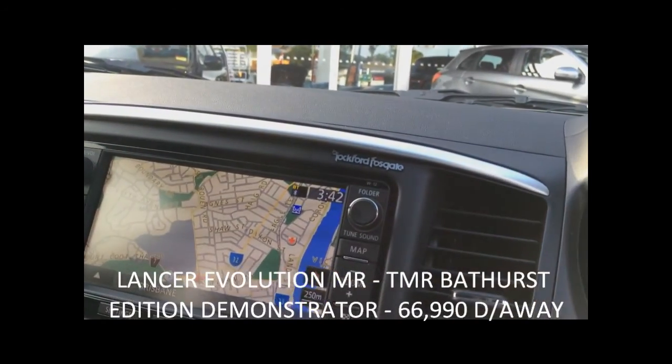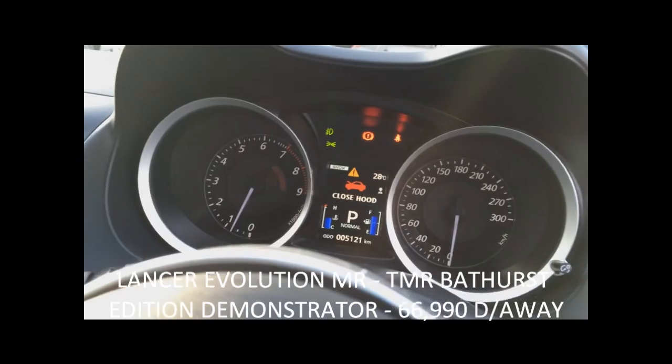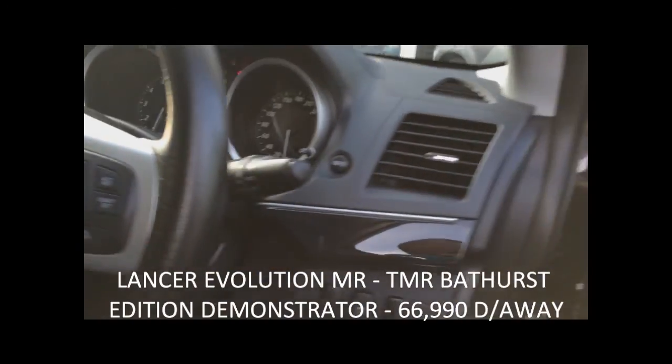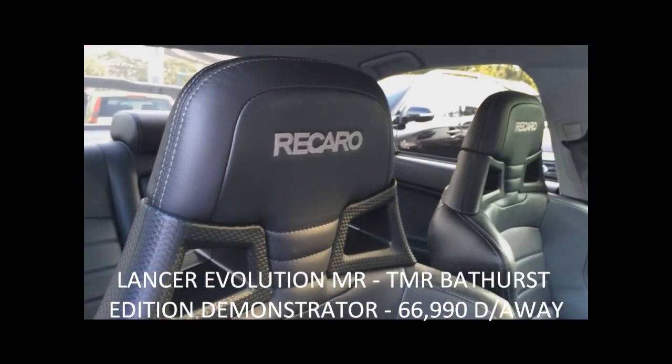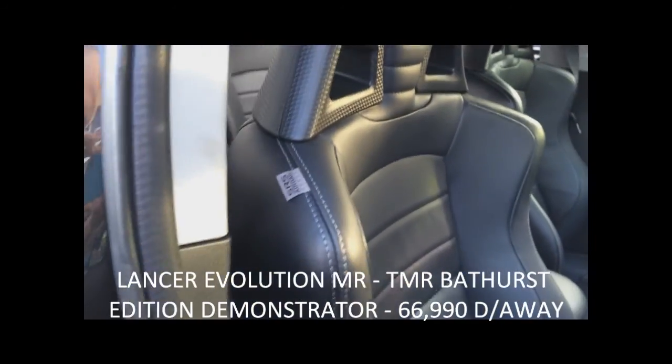Rockford Fosgate audio is also standard in the MR series, as is paddle shift, sport stability control, leather Recaro seats and a whole range of other features.